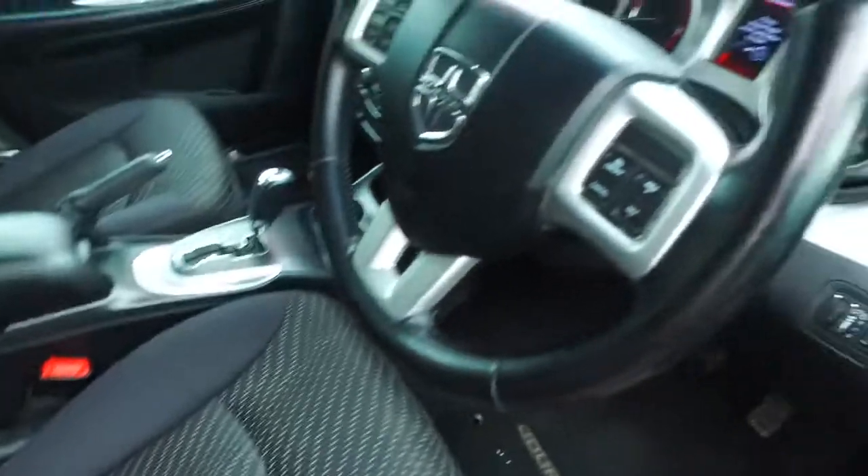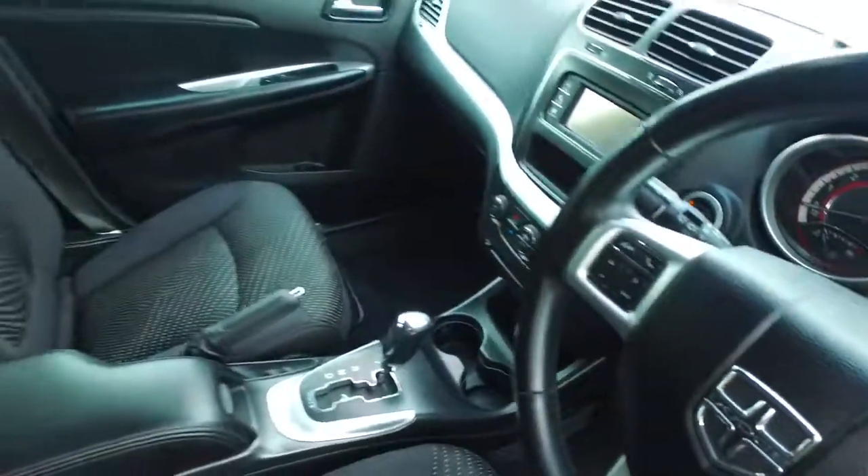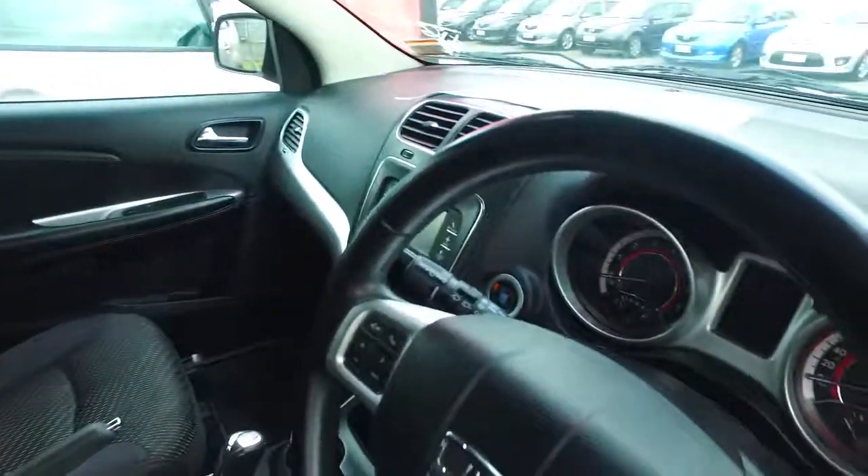We'll check the driver's seat out for you — nice and tidy. Cruise control, Bluetooth, all those model features as well, and push button start. Okay mate, see ya!